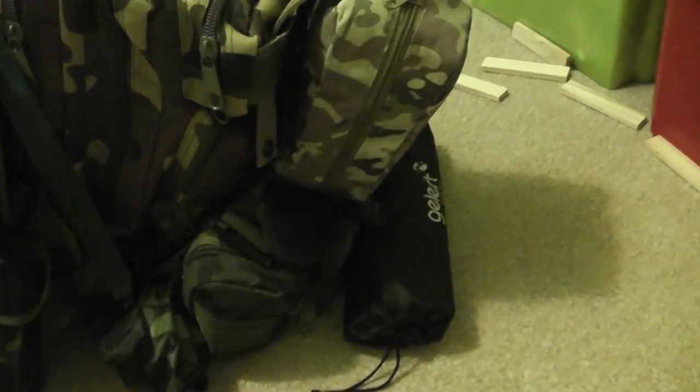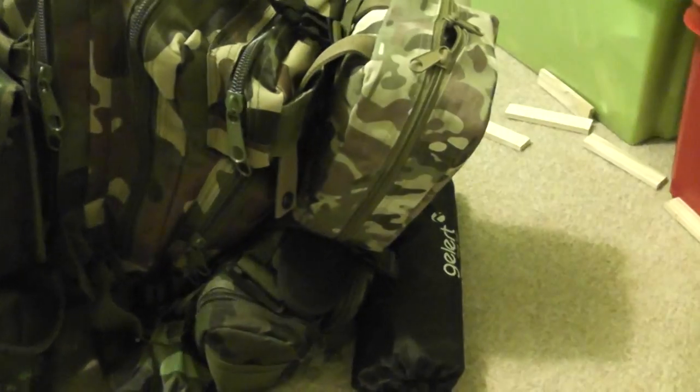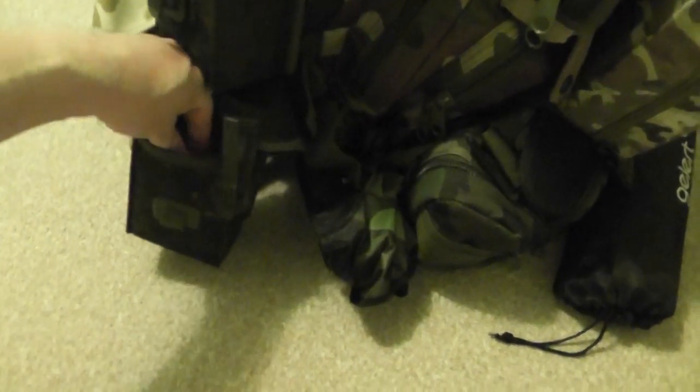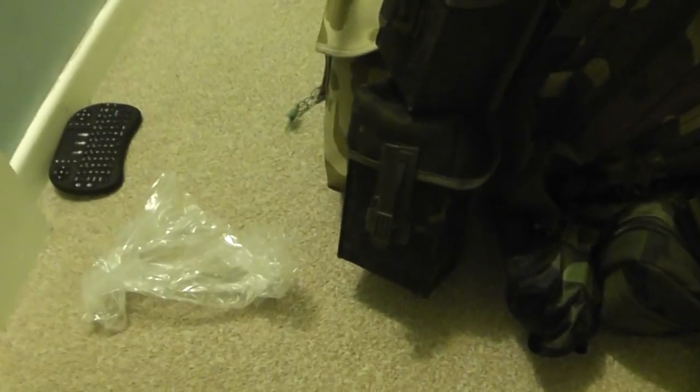One thing with these bags is the straps aren't long enough, so I've just bought some 20mm webbing. It's probably better to get 30mm to make it a bit wider, but that's what I've got on there.